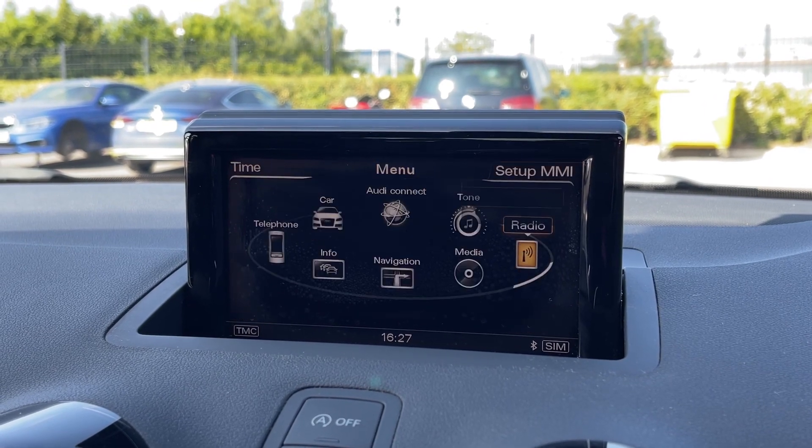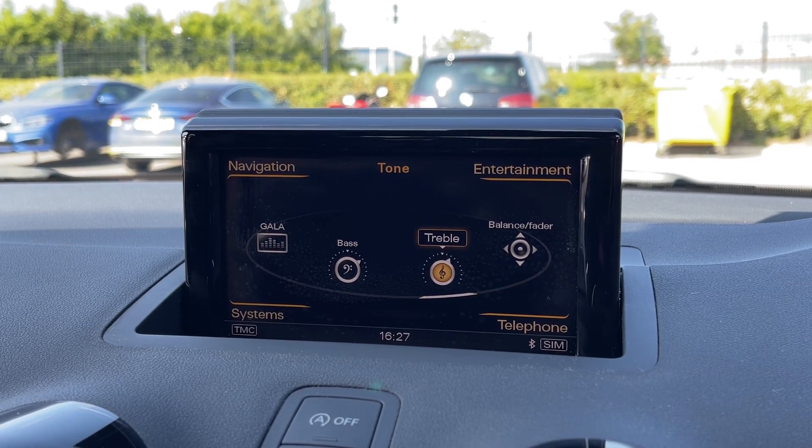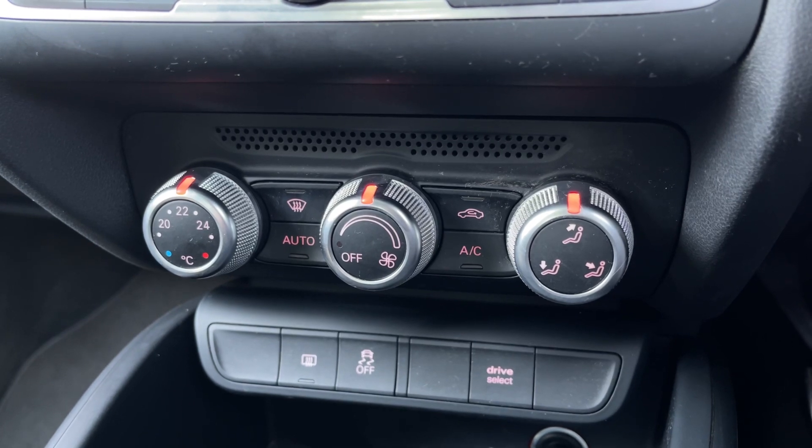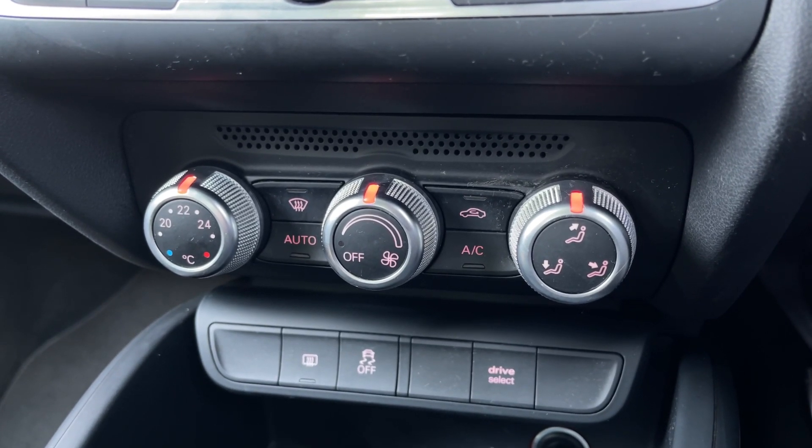You've got plenty of music to choose from, and you can even go into the tone settings and customise the treble and bass exactly to your liking or style of music. Below the screen you'll find your climate controls — temperature on the left, fan speed in the centre, and airflow direction on the right.